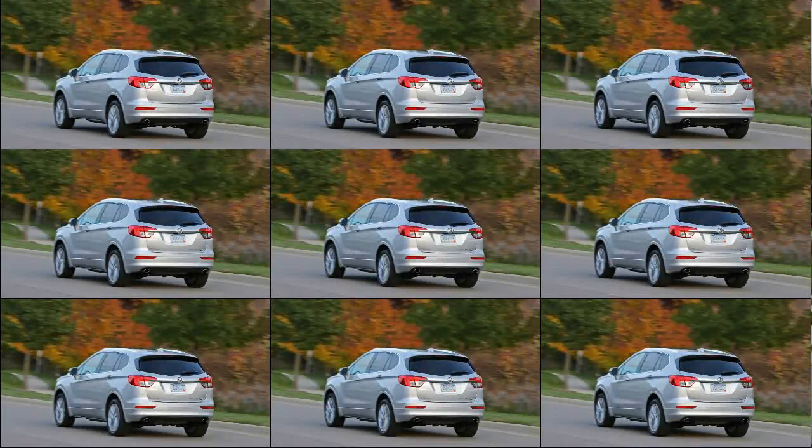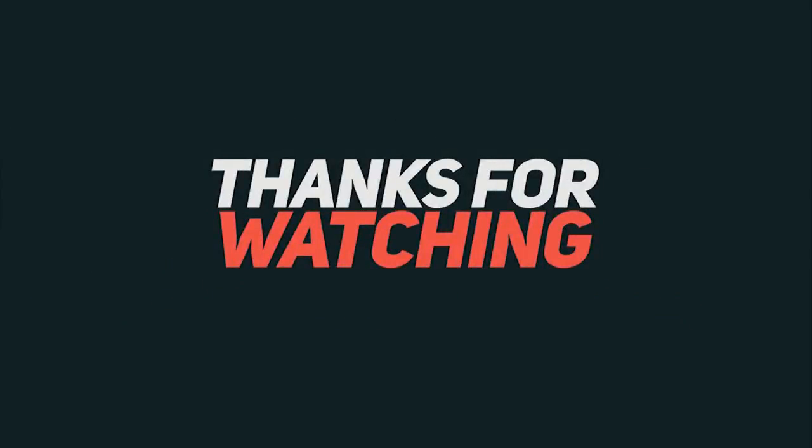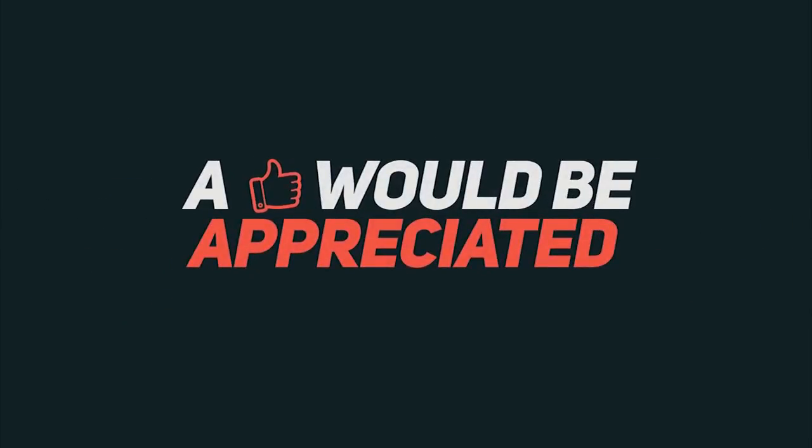Our particular example was a range-topping Premium II model, which starts at $45,885 and climbed to nearly $50,000 with its added options.